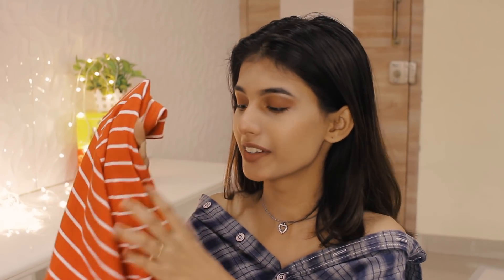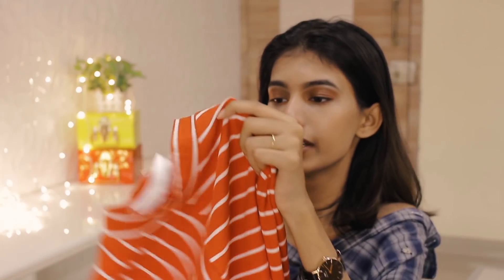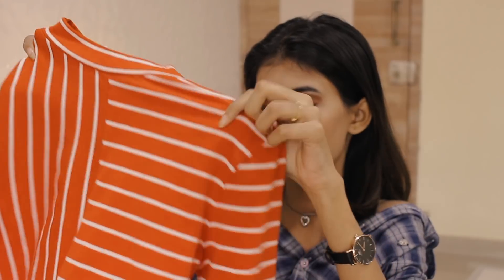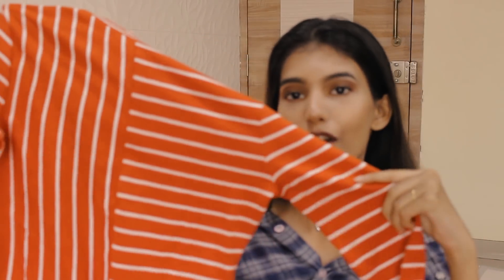The next thing is also red — more of a tomato red color. It's a high-neck, almost fully covered-neck top. It has vertical and horizontal stripes on it, fits really well, and I like it.